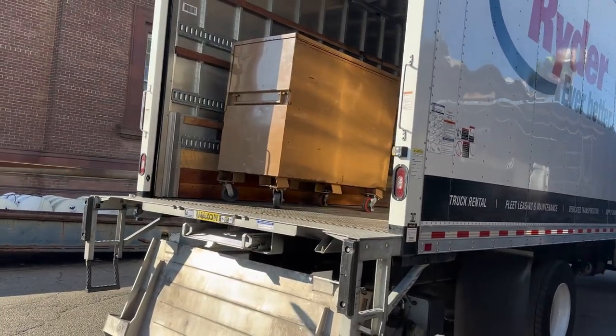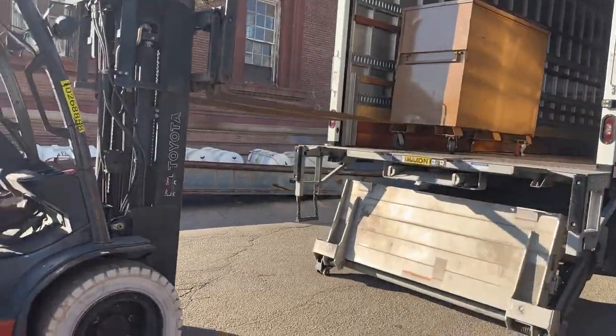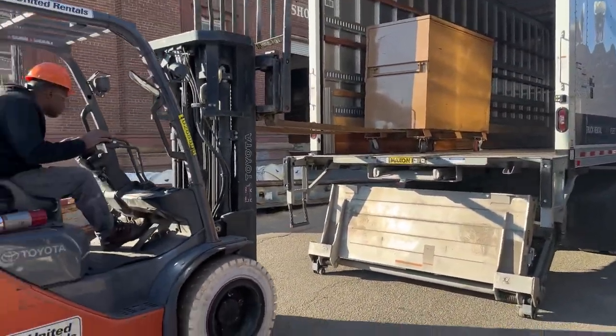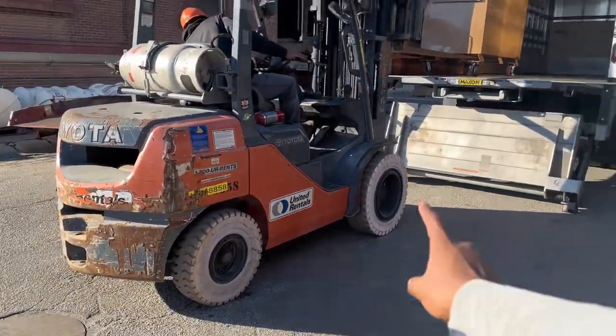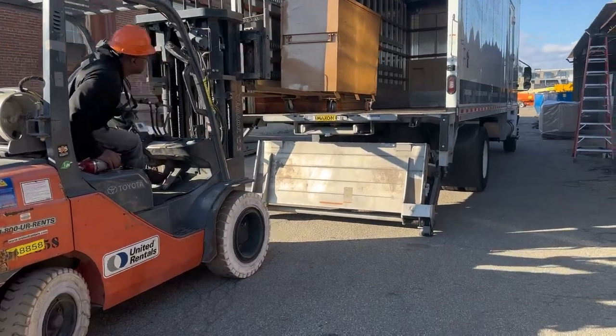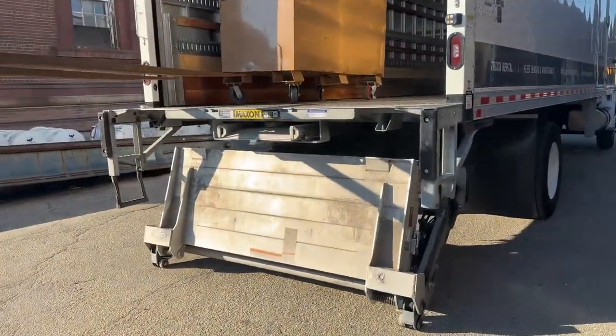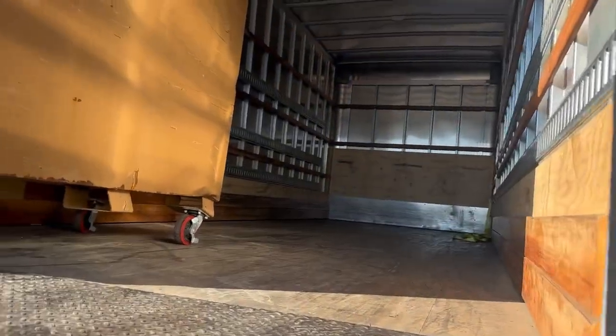We're here and that box right there is heavy as a mother. They said the forklift can't go on the box trucks — I guess they're too heavy, only for semis. We're gonna see how they handle it.